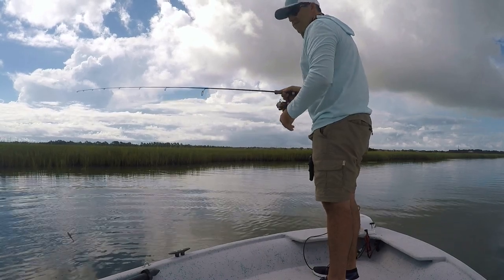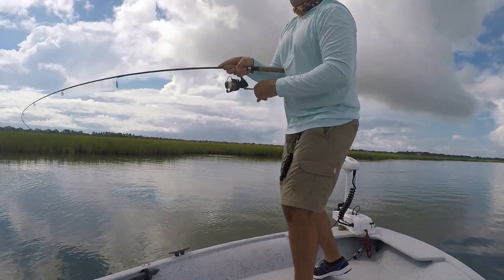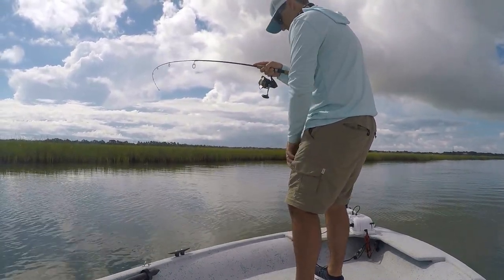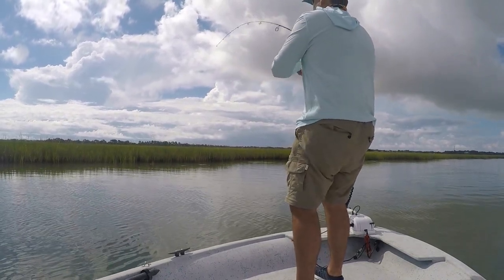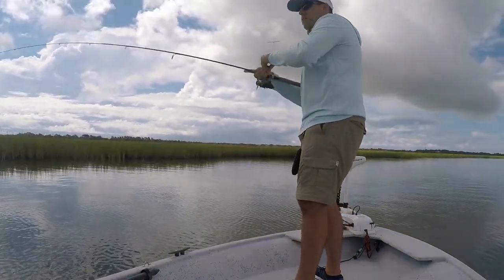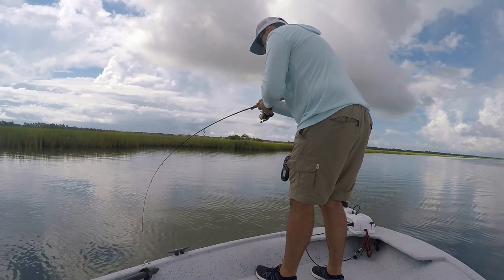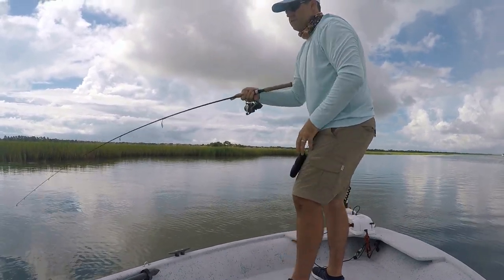I had a flounder — he pulled! I got him, I think I got him again. Actually this feels like a little redfish... whatever it is, it ain't little. It's got a big profile. Oh yeah, it's a nice redfish — beautiful redfish!